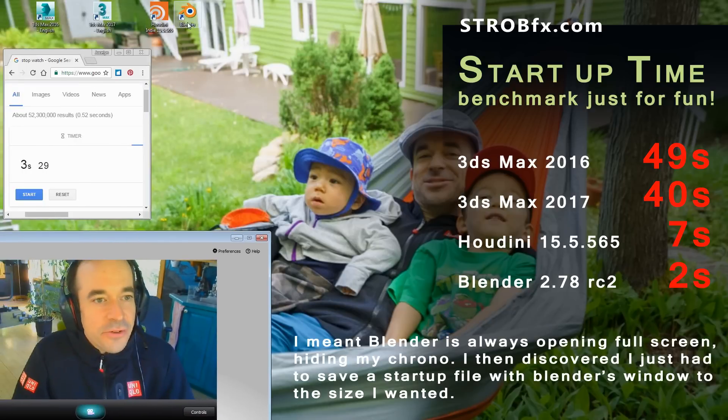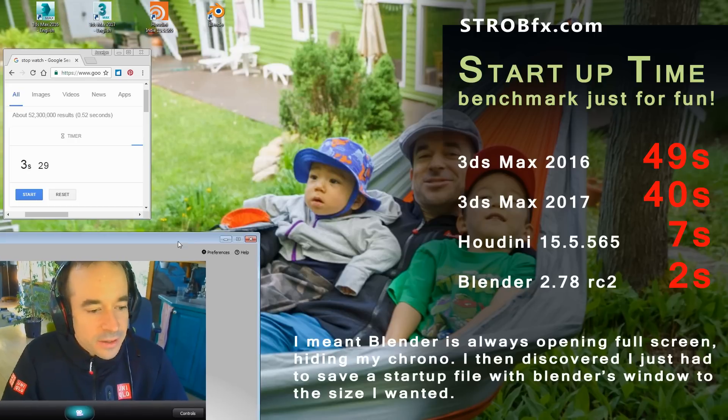Anyway, we have a clear winner here: Blender. Only two seconds, I think. Houdini, maybe six, seven seconds. And then Max — forget about that. It's too long.